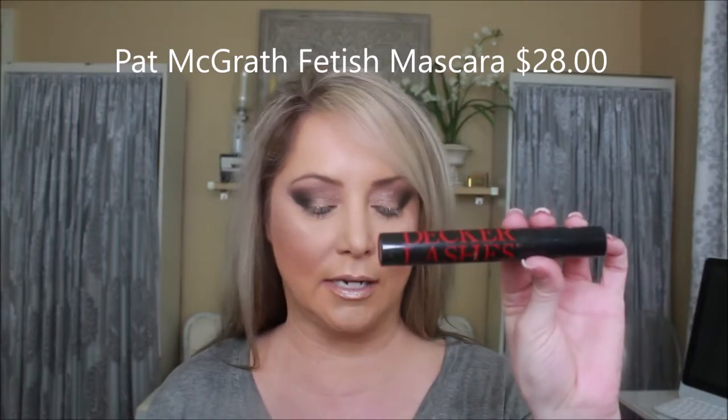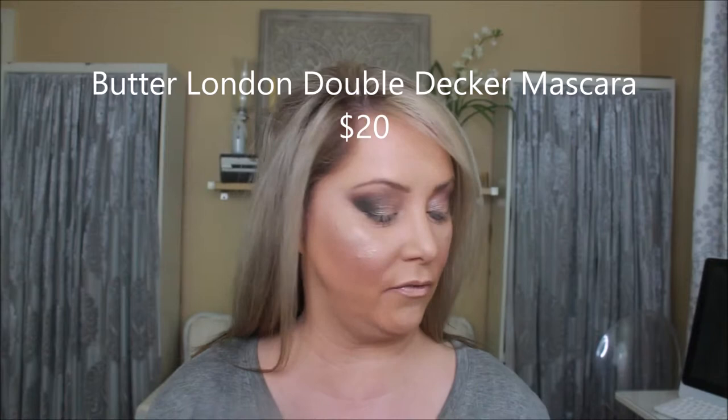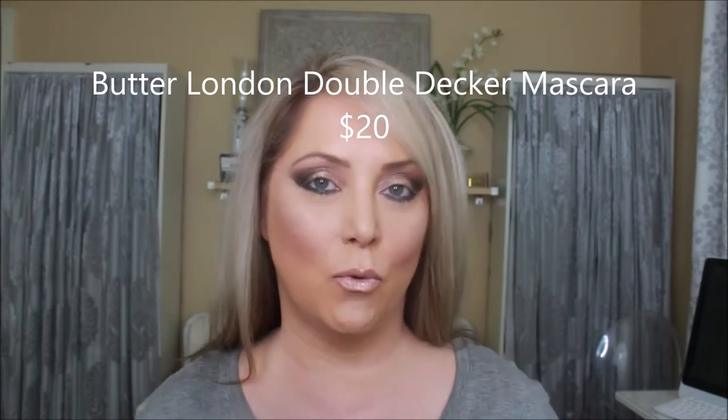I did see this Pat McGrath Labs Fetish Eye Mascara and I'm going to put it head-to-head with my Double Decker lashes, because Double Decker is my favorite. Then we'll take whoever wins after three coats and put that one against the Too Faced Better Than Sex, because I got that recently in my BoxyCharm. So we're going to have a trifecta of which ones work better. I haven't added any eyeliner to the top of my eyes just to see what these look like, because I feel like eyeliner right now might not be good.